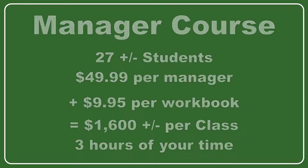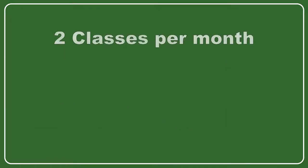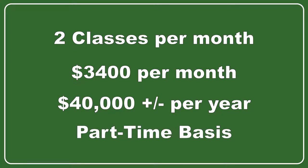And the best part is, you keep all of that money and you schedule the classes when the calendar works best for you. Now let's assume that you only teach two classes each month. That's an extra $3,000 to $3,600 per month, which equals an extra $36,000 to $43,000 per year into your pocket for hosting and instructing classes on a part-time basis.